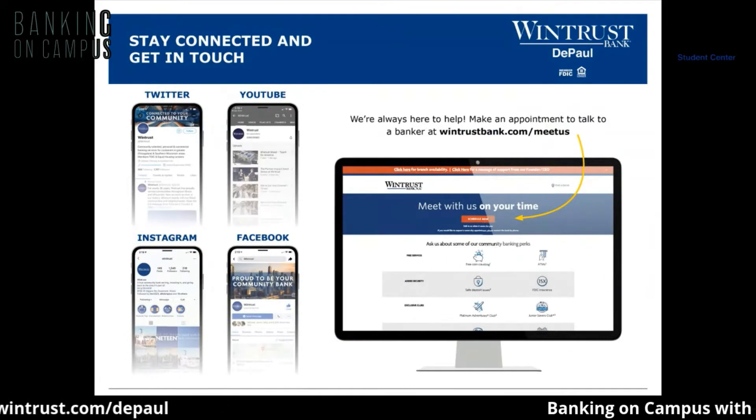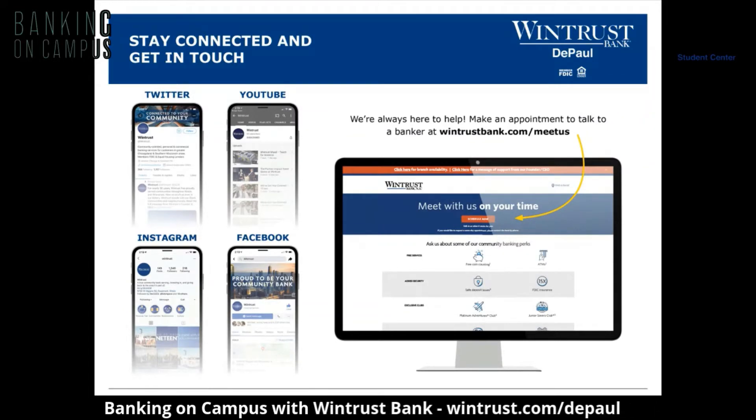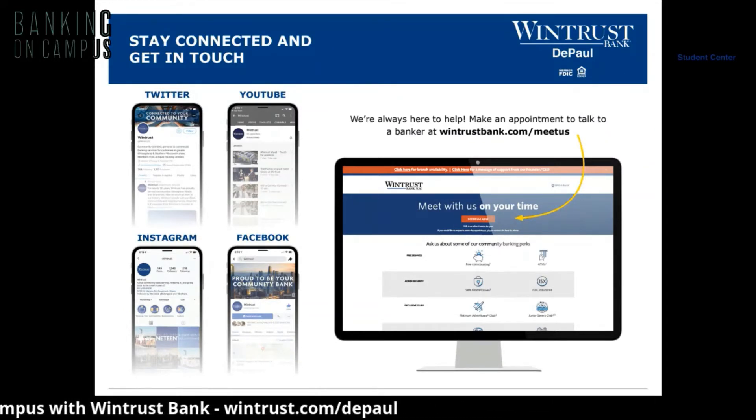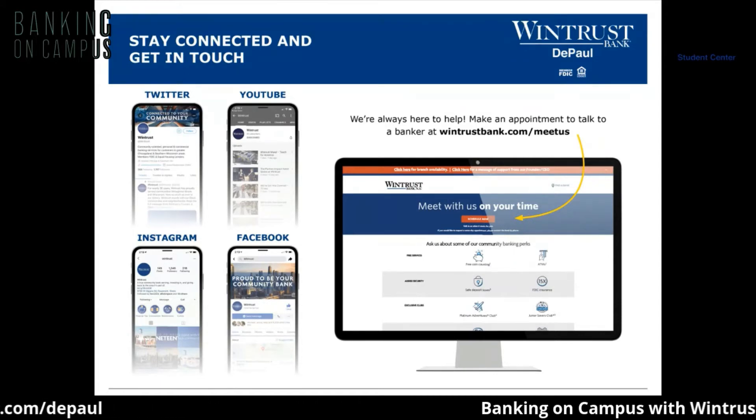Be sure to stay connected with us. You can find us on Twitter, YouTube, Instagram, and Facebook at WinTrust. We're always here to help — make an appointment to talk to a banker at WinTrustBank.com/meetus and click the Schedule Now tab.